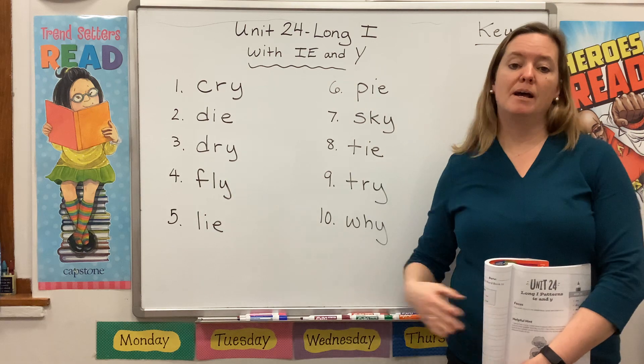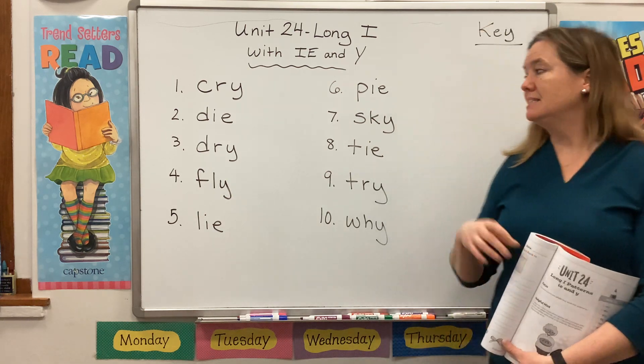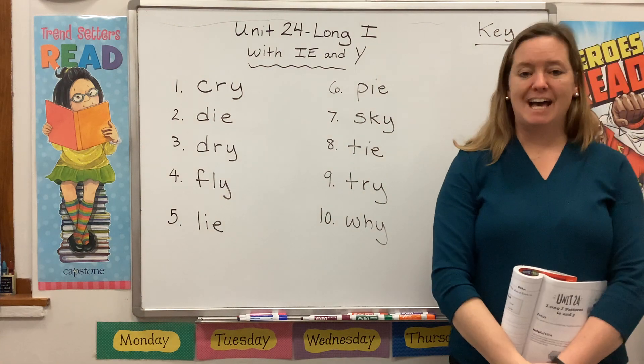Remember, whatever I mark on my board, you should be marking on your page. Please save room for a key as well.